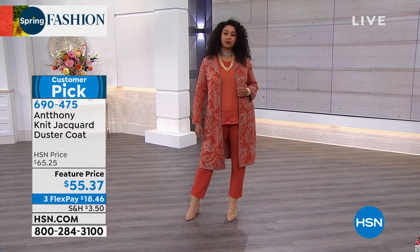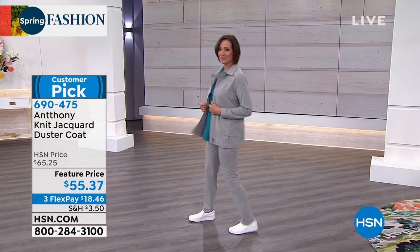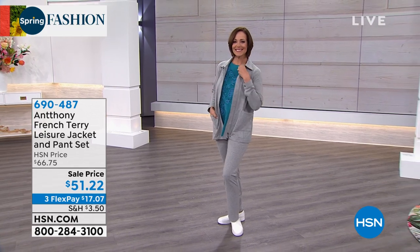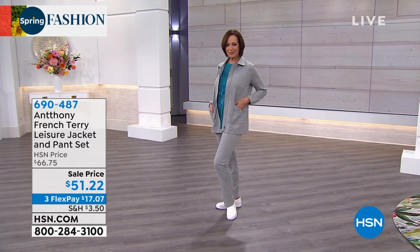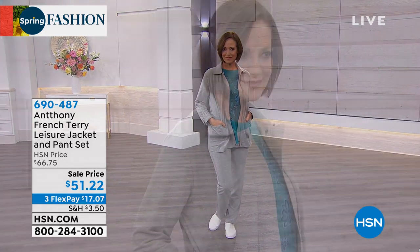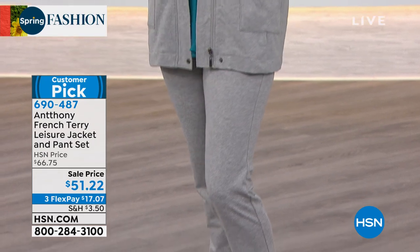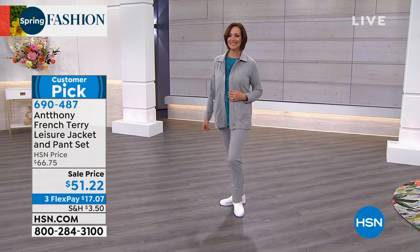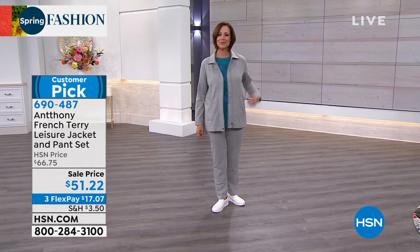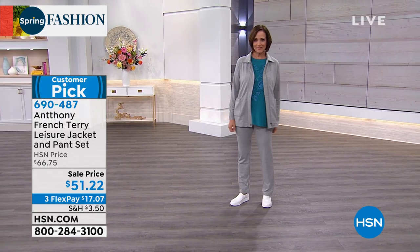Three flex of $18.46. And maybe you're looking for a little leisure — so Donna says, okay, I gotcha. This is the French Terry leisure jacket and pants set. I love that it's a set: you throw this on, you look really good. You can go super casual with sneakers, or pump it up a little bit. She's wearing it in heather gray; it also comes in black, cayenne, and denim. We've got average and petite, extra small to 3X. It's a customer pick, also a sale price, and it's coming up in just a little while.